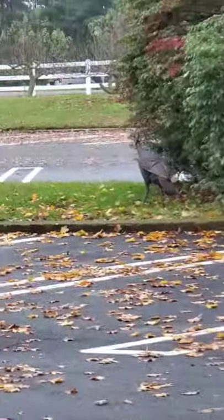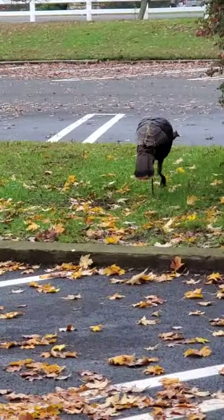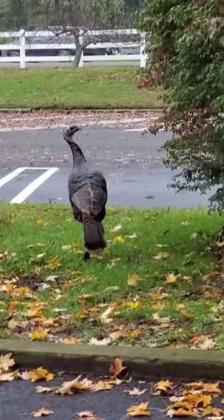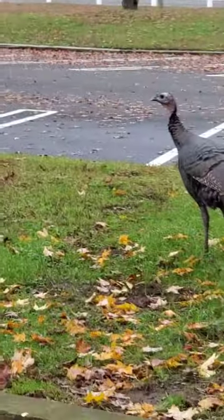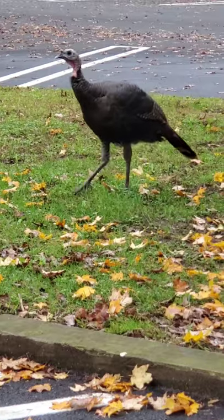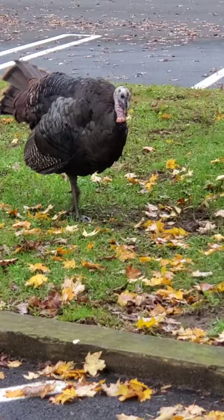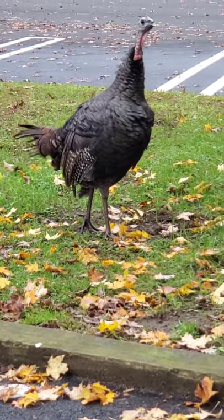And there's a wild turkey. Wow, he's big. Oh, he's beautiful. It's Tom Turkey. He's putting on a show for us. That's great — that's a big one!